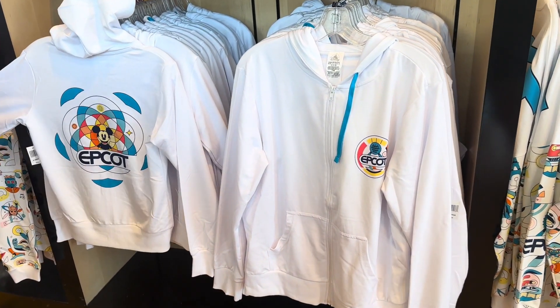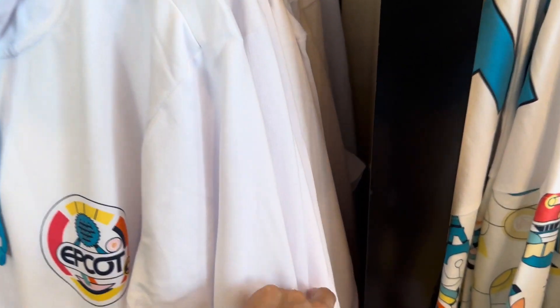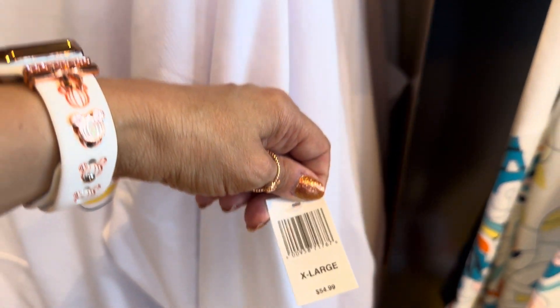Here we have a hoodie — the front and the back. This is a full zip hoodie, and our price on that is $54.99.